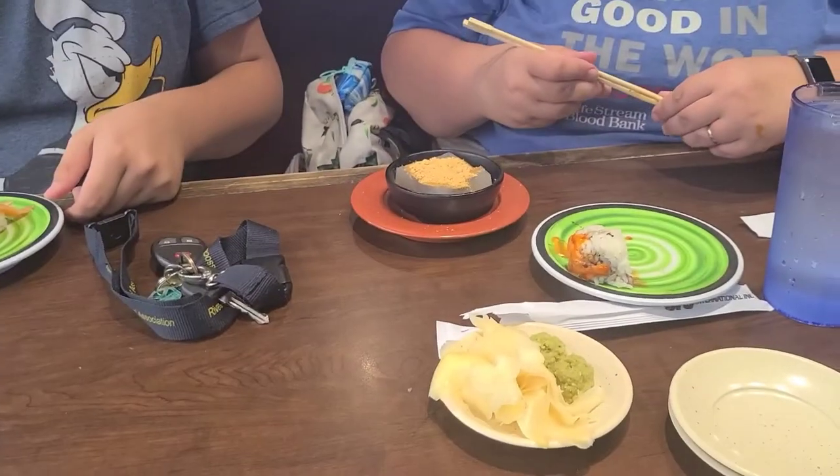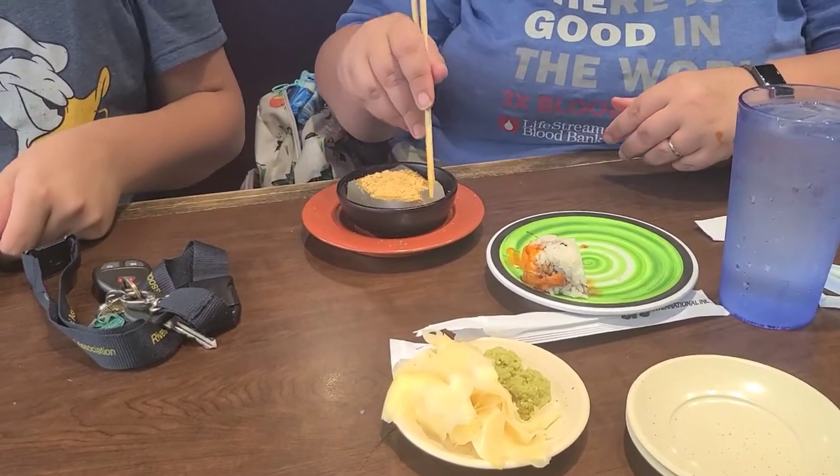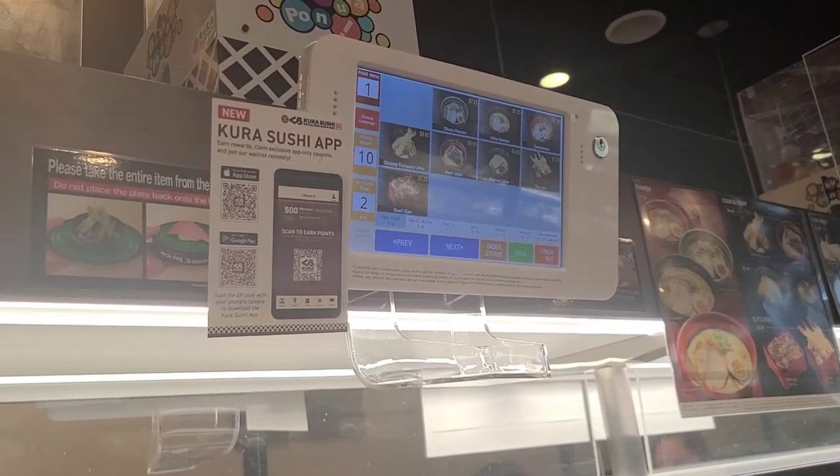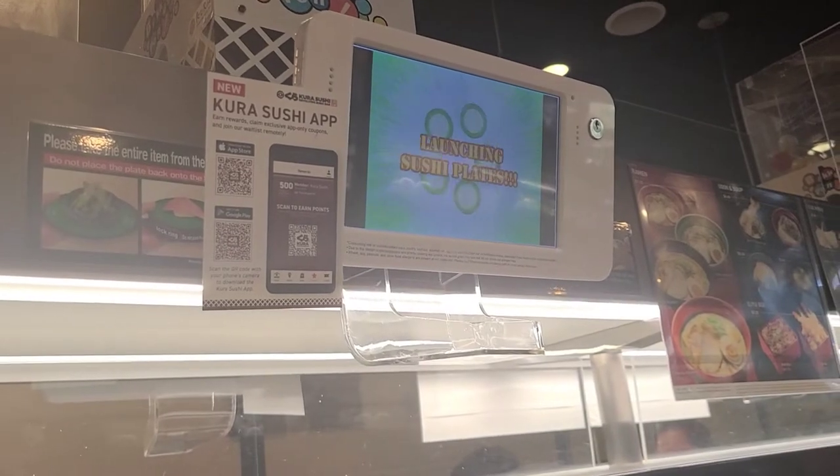Got some salmon, and Denise got some interesting Hokkaido gelatin. There's a sushi cartoon that plays when we put in the plates — that's what we're trying to do.